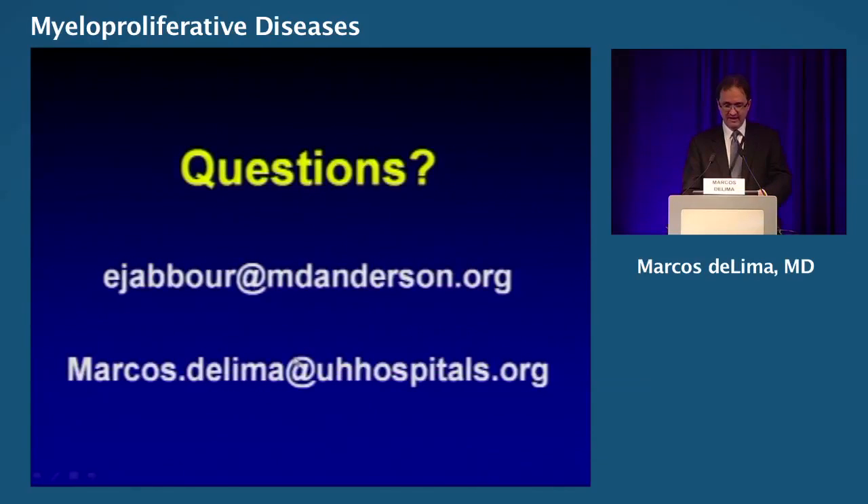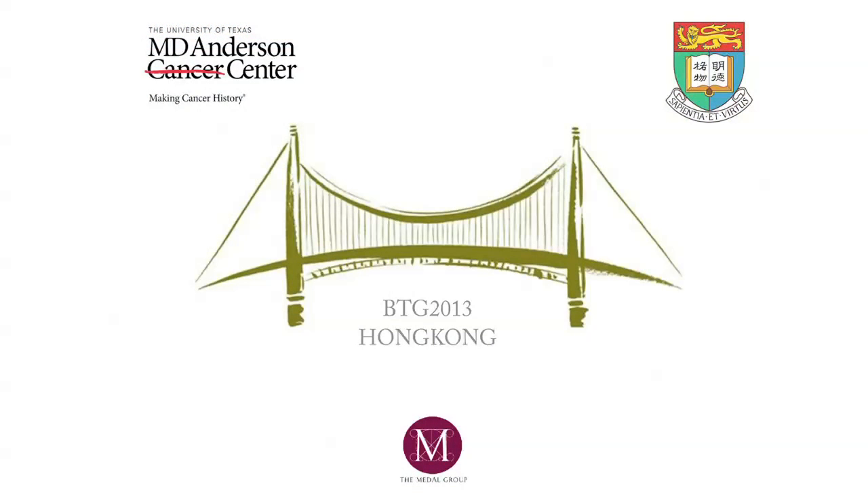I'm sorry I went over time, but there was so much information here. This is Elias Jabour's email at MD Anderson, and this is my email if you want to reach out. Thank you very much.